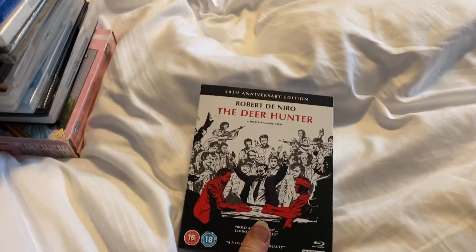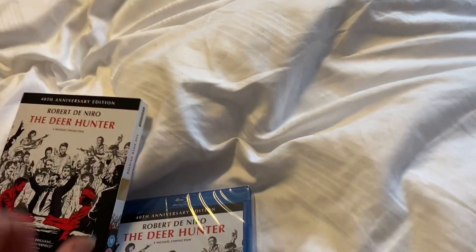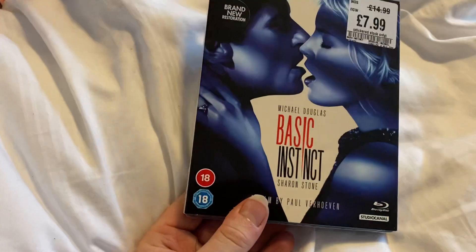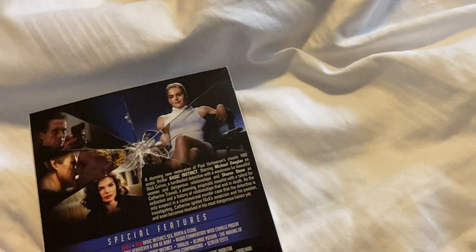First up is The Deer Hunter — here's the front, spine, and the back. This one is from 2018, the 40th Anniversary Edition. And the next one is Basic Instinct — a fairly recent one, as you can tell, with a brand new restoration. Here's the front, spine, and the back, and this one's from 2021.